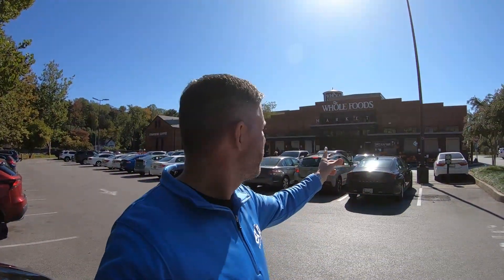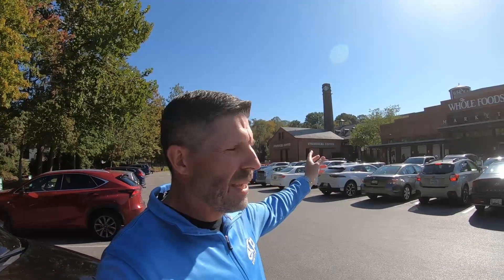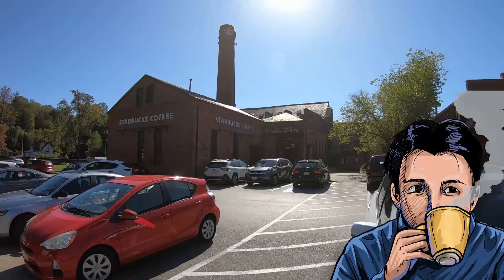I made it to the other side of the shopping center. You'll see right over my shoulder you've got the Whole Foods, and right here you've got Starbucks, and also a wine and spirits store. So you can pick up pretty much everything you need for your next party and get yourself some coffee to get going early in the morning.